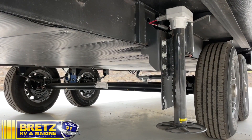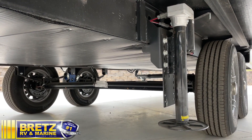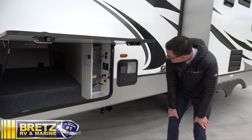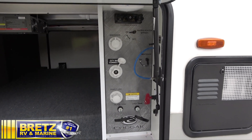Cougar is a true Four Seasons coach with a heated and enclosed underbelly. They leave some dead air space under there and actually pump the furnace into the tanks down below, then return it up through some of these compartments. All the dump valves, water connections, and everything are all heated and enclosed, and you can run the hoses through that little hole right there.